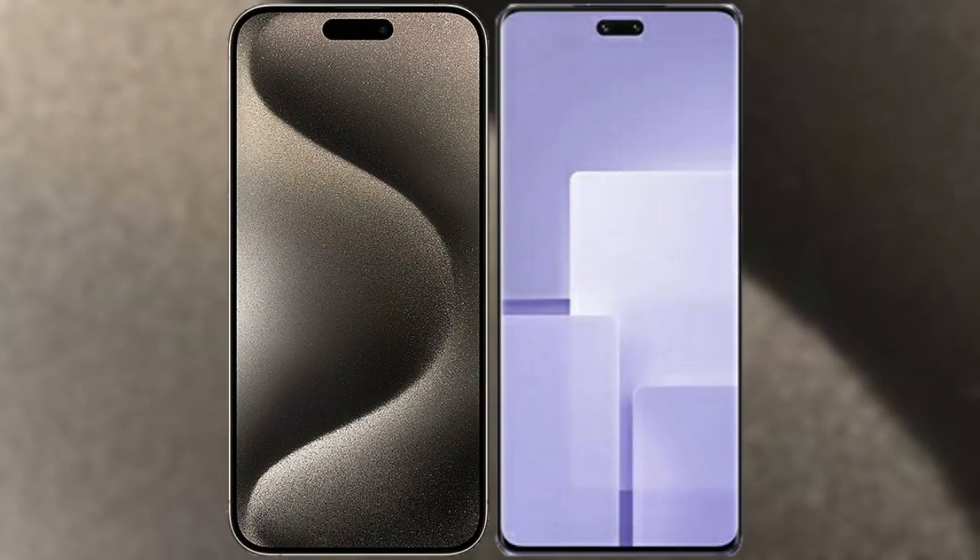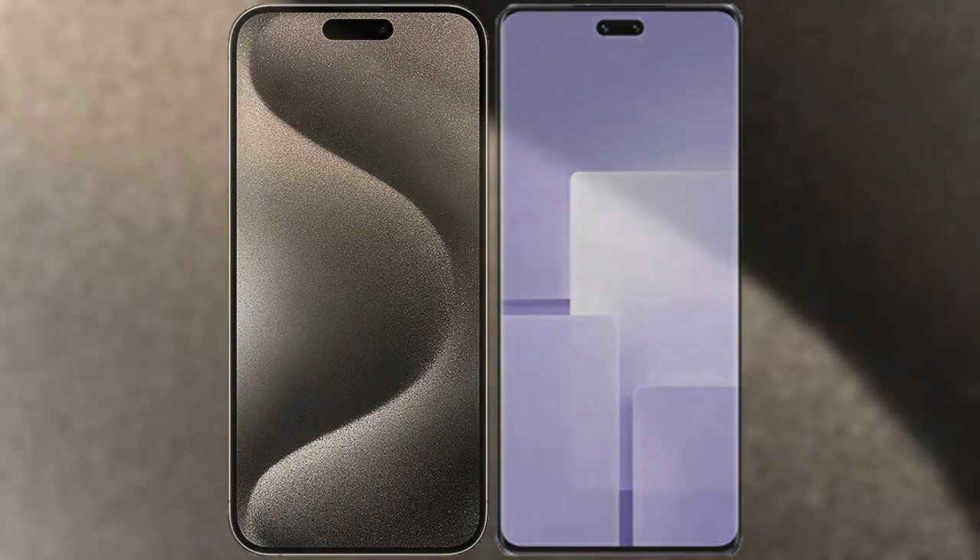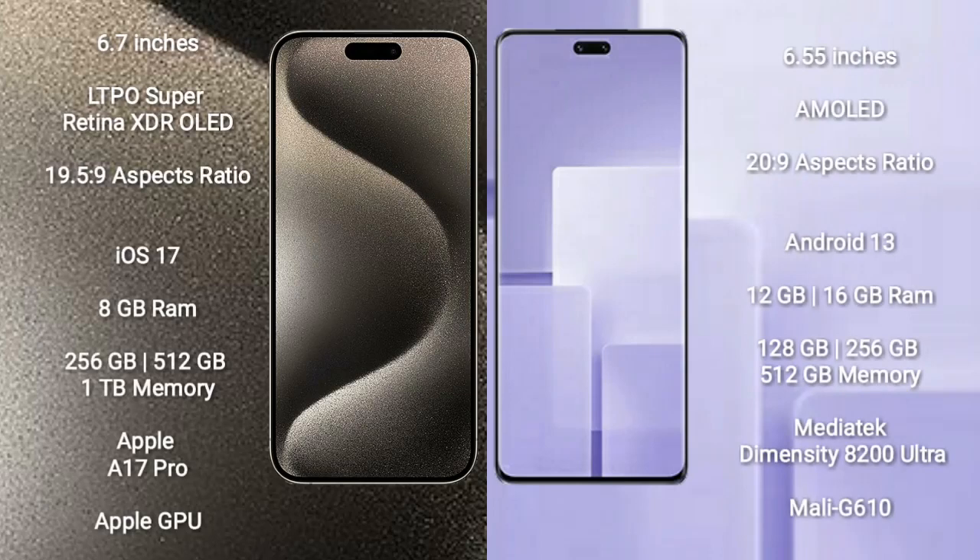I will compare the new iPhone 15 Pro Max with Xiaomi CV3. iPhone 15 Pro Max comes with a 6.7-inch LTPO Super Retina XDR OLED display and an aspect ratio of 19.5:9. Xiaomi CV3 comes with a 6.55-inch AMOLED display and an aspect ratio of 20:9.